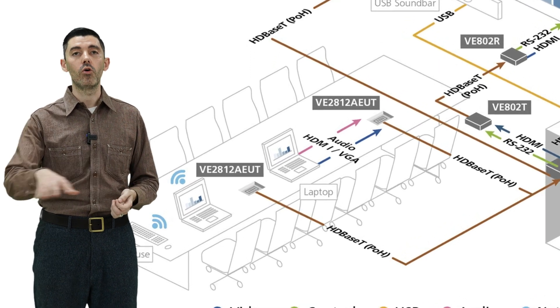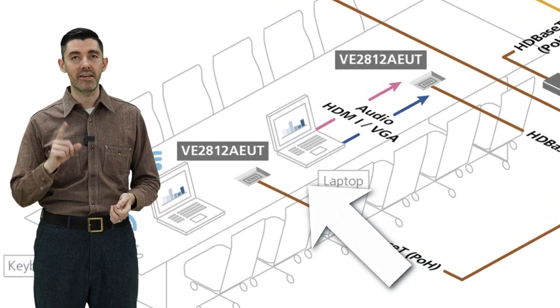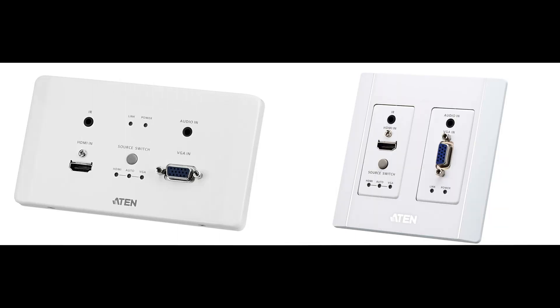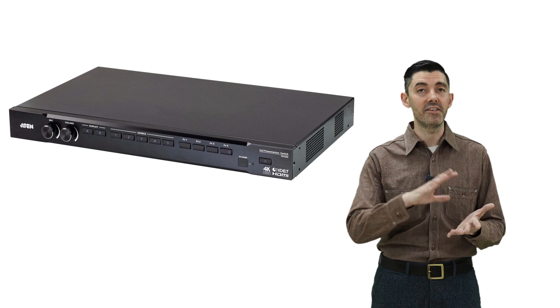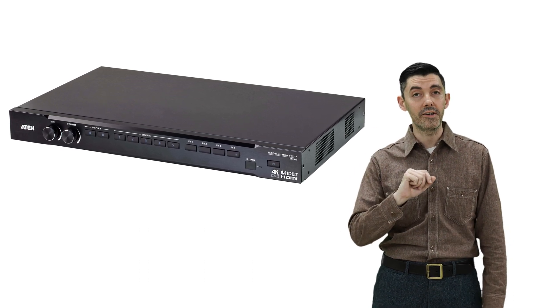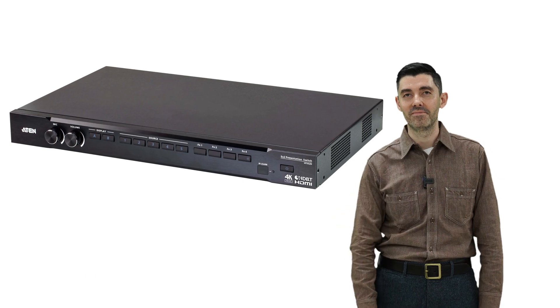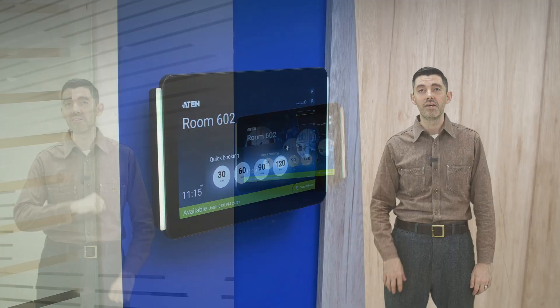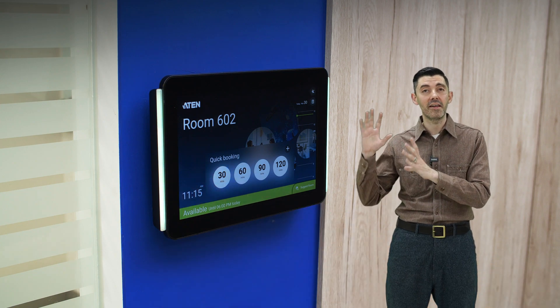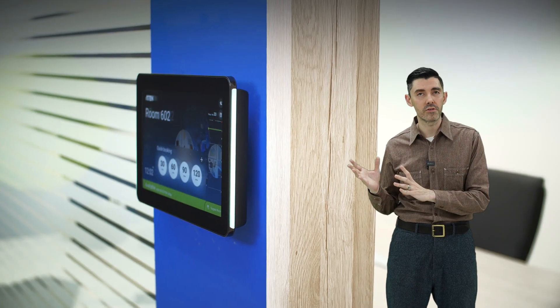Still want wired sharing? There are wall plate extenders built right into the table. They come in both US and EU configurations and are connected via HD-based T to the VP3520 presentation switch. A10 also has the handy room booking system panel, with LED lights that show whether a room is booked or free. You can use it to book meetings and it connects to all your popular calendar programs and more.